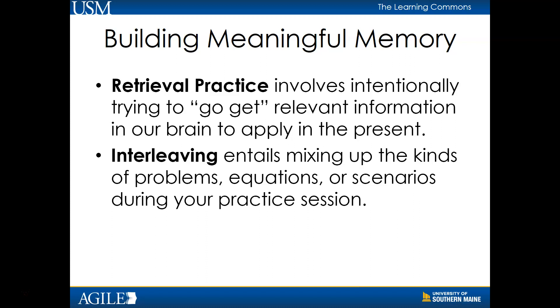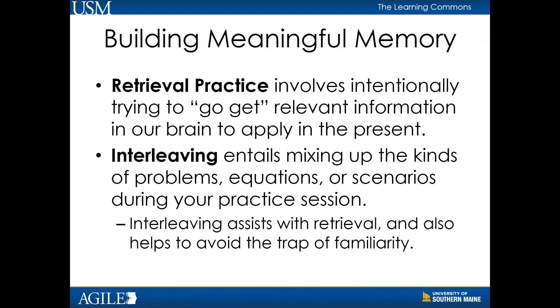Interleaving entails mixing up the kinds of problems, equations, or scenarios during your practice session. Interleaving assists with retrieval and also helps to avoid the trap of familiarity. For example, if the learner does 10 of the same kind of problems during one study session, they become comfortable with the process and the familiarity sends the message, 'I know this stuff.' Interleaving different kinds of problems, like shuffling a deck of flashcards, forces the brain to consider context: which rule or procedure do I use in this situation?